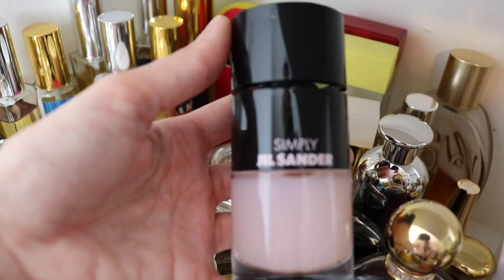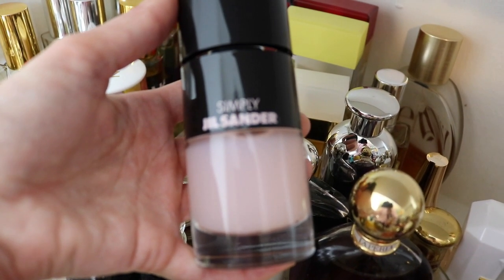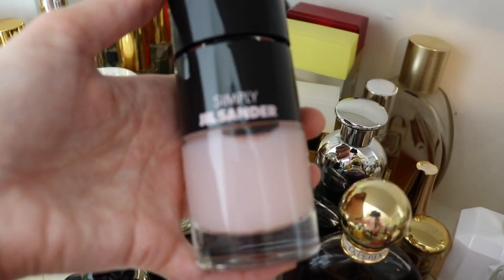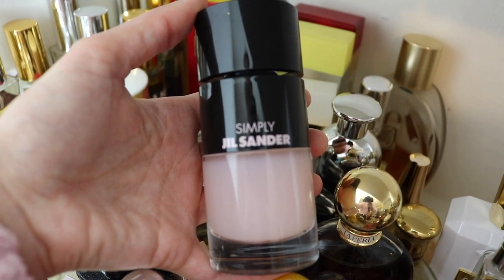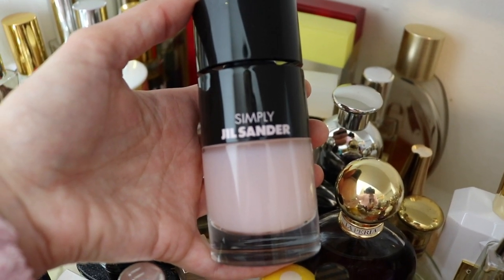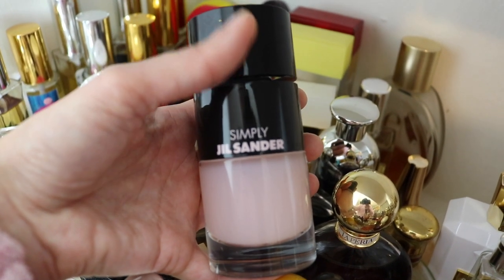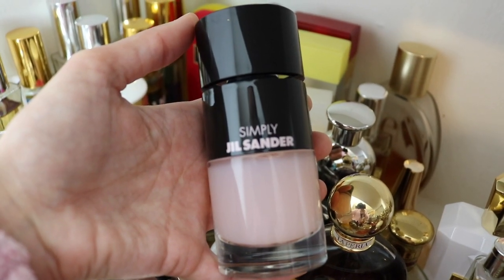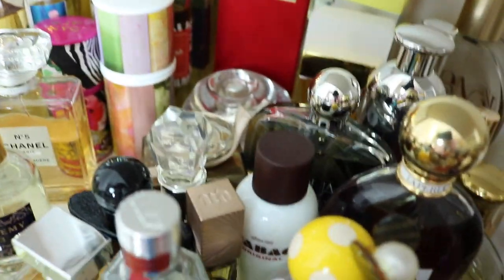Next we have this Simply Jill Sander fragrance. This one I've been on the fence about — do I want to keep it or sell it? I absolutely never reach for this one. I'm probably going to put this in the sell pile right now because I tried it again the other night and it's beautiful, don't get me wrong, but it's just not my favorite. I'm probably never going to reach for it and somebody else will probably enjoy this bottle a lot more than me.